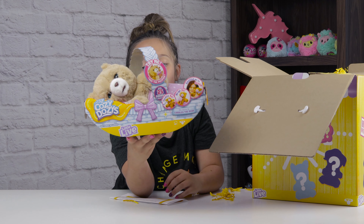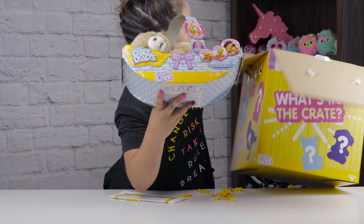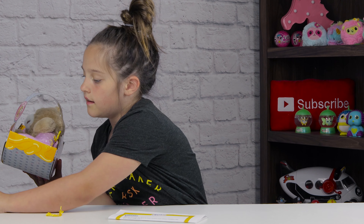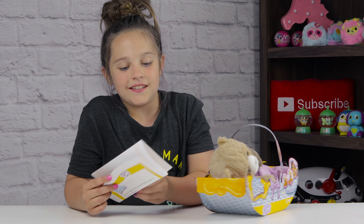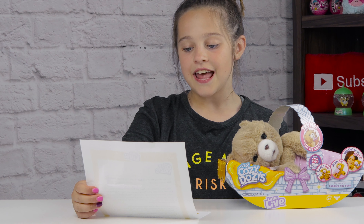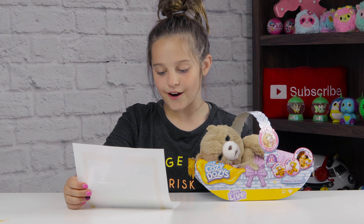Oh, it's so cute! And it says 'Chimey' — over 25 sounds and reactions, and it's super soft. This is adorable. Let's read the note: 'This is the newest launch from Little Live and has over 25 different sounds and reactions. They make the perfect bedtime buddies.'